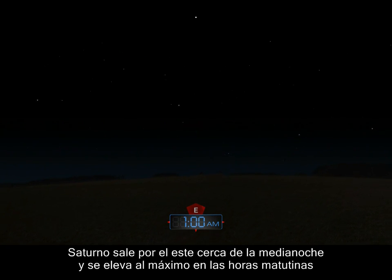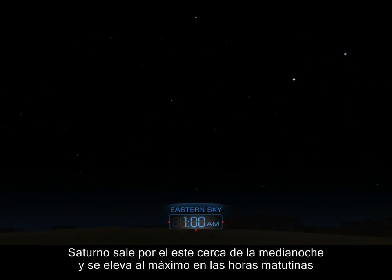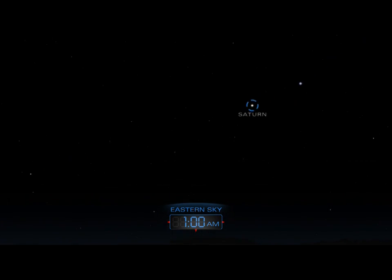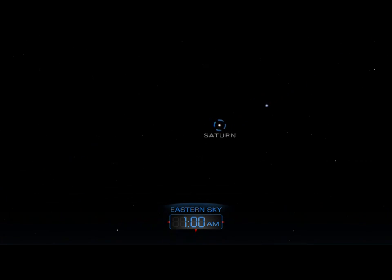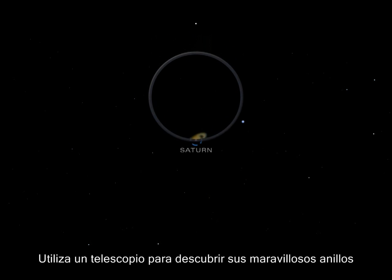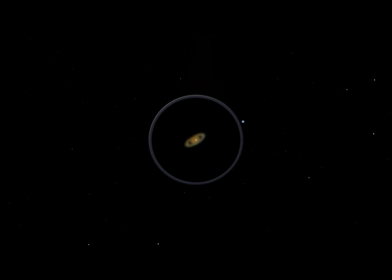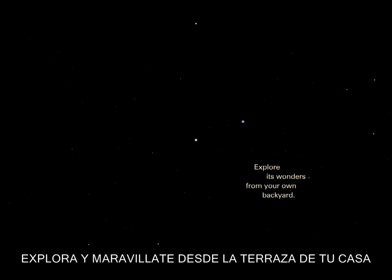Saturn rises in the east around midnight and climbs higher throughout the morning hours. Use a telescope to spy its marvelous rings. The night sky is always a celestial showcase — explore its wonders from your own backyard.